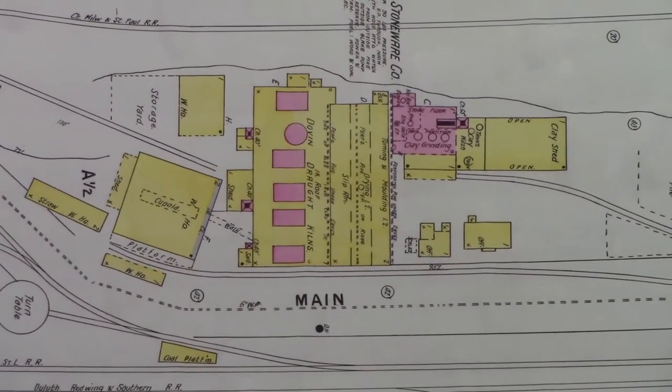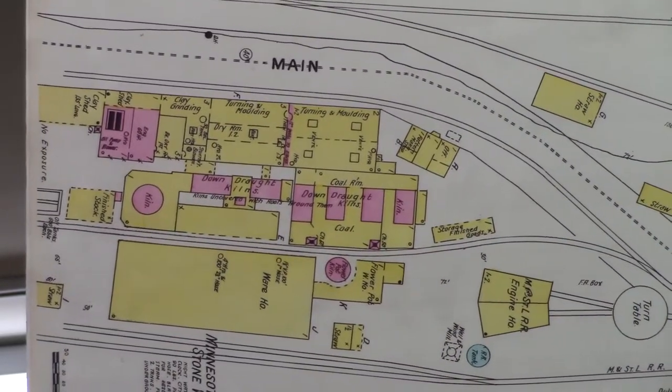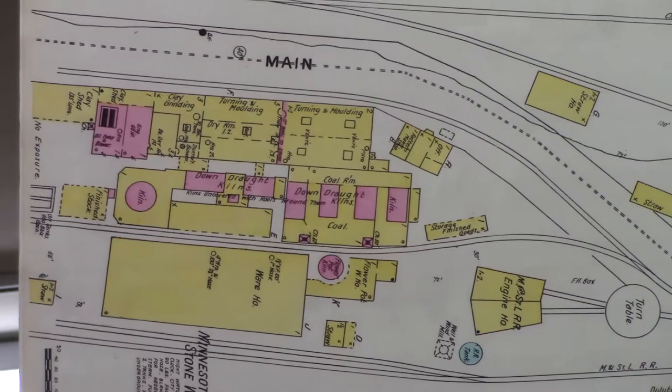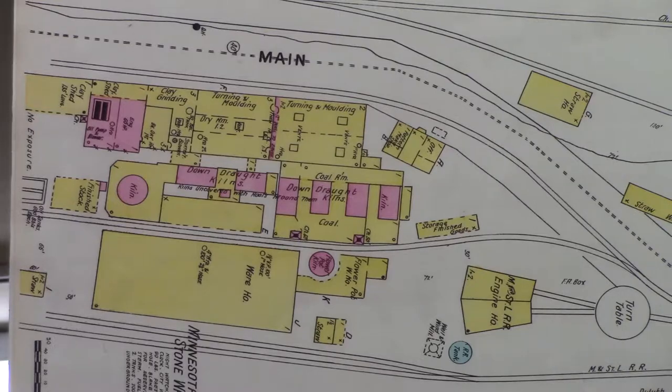The second company is Minnesota Stoneware. This was in 1883. Minnesota Stoneware is on the site of where we are right now — it was part of that four-story brick building beyond the parking lot.